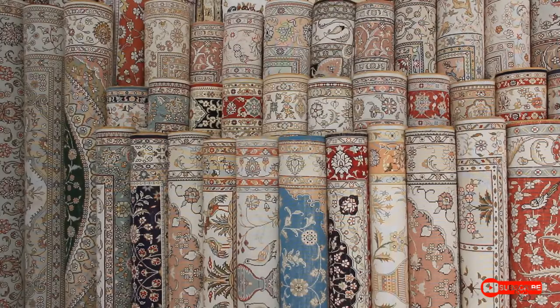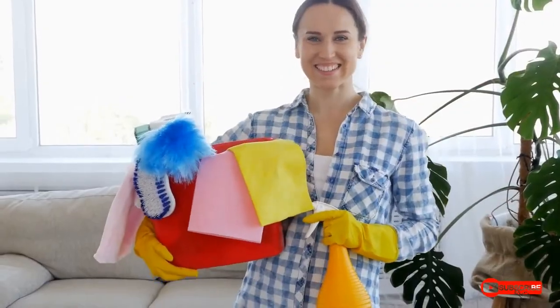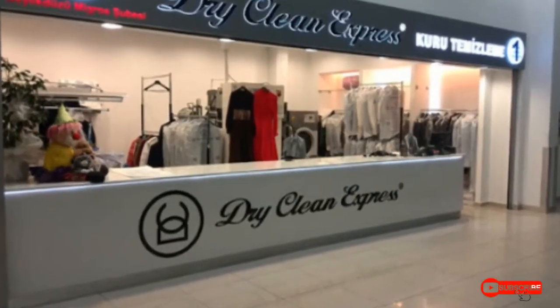That's because some fabrics, like wool and silk, don't react well to water. Instead, dry cleaning uses other liquids called chemical solvents. They are safer than water for these materials.